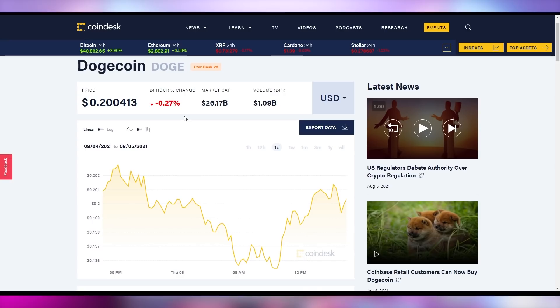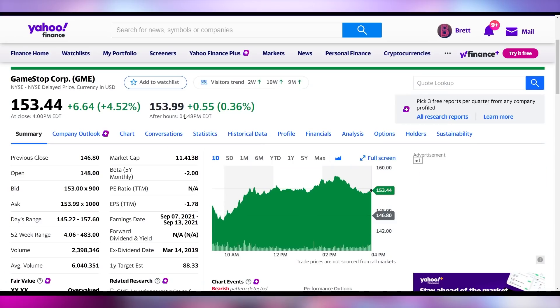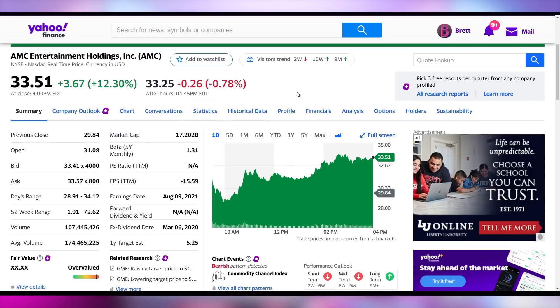This is a statement I haven't said in what feels like weeks: GameStop closed up 4.5%, closing at $153.44 on Thursday. AMC also closed up — what's going on with the meme stocks? They're going back up. AMC up 12.3% on the day to close at $33.51. The memes are going to the moon.